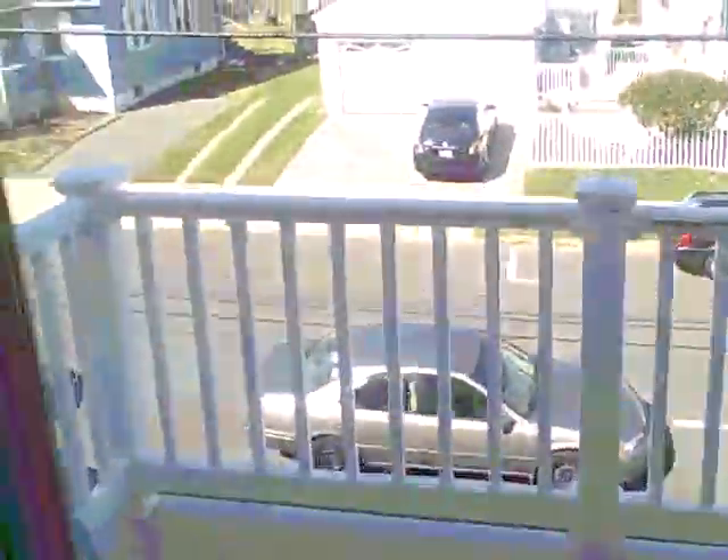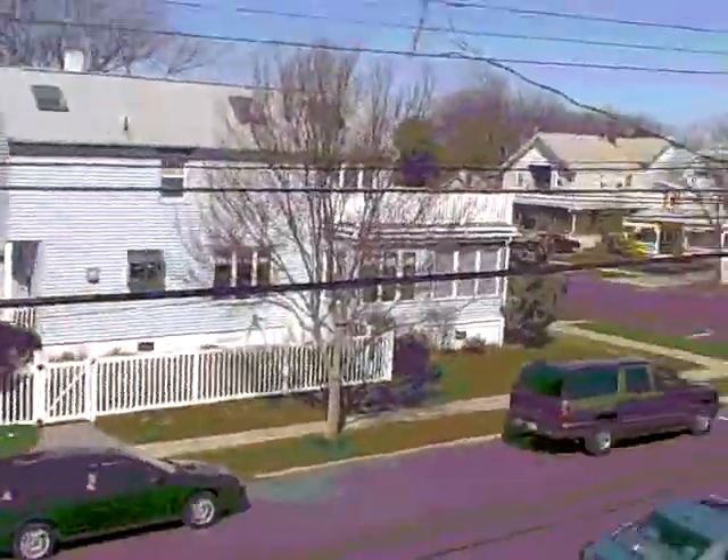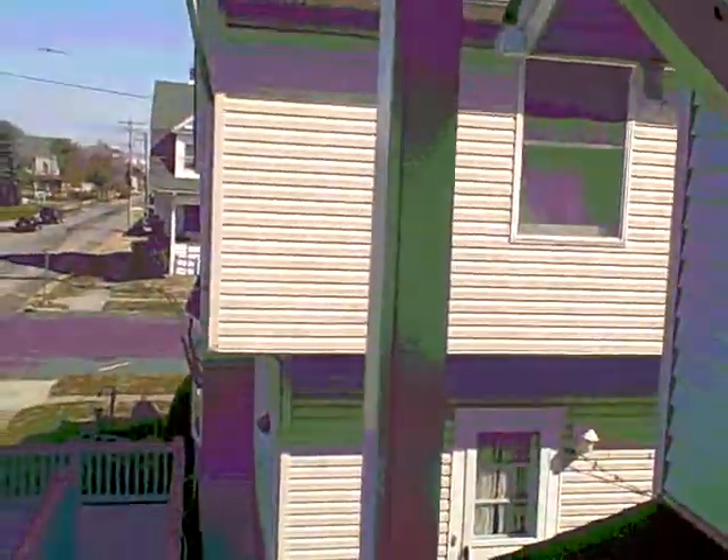This is one of the bedrooms. A little outdoor balcony. Owner lives next door.